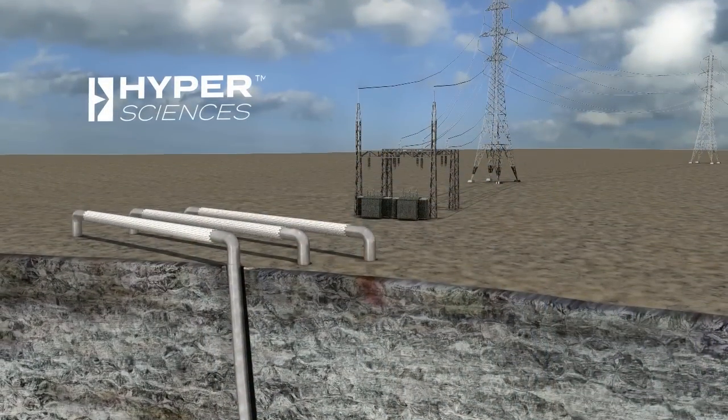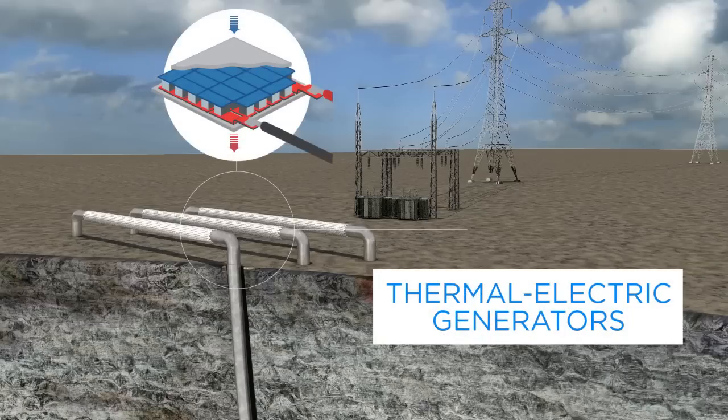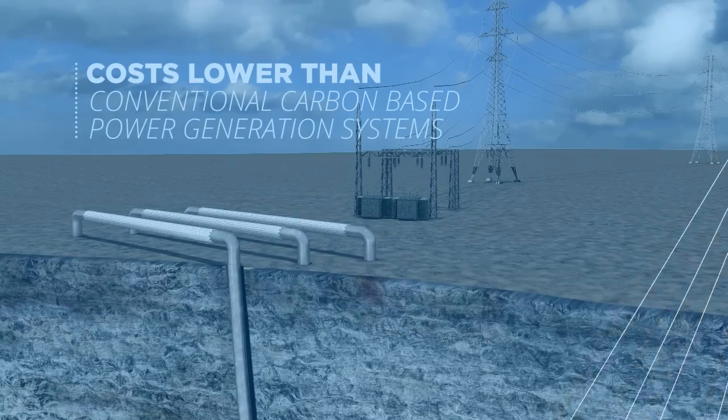HyperSciences has developed and is testing its patent-pending scalable silicon-based power plant based on a technology called Thermal Electric Generators, or TEGs. Each plant and the number of TEGs are custom-matched to the temperature and power capabilities of each hole. While green and clean, this system converts deep geothermal heat directly into electricity, similarly but much more efficiently than solar or wind turbine systems, providing baseload to the power grid or standalone remote installations at costs lower than conventional carbon-based power generation systems.